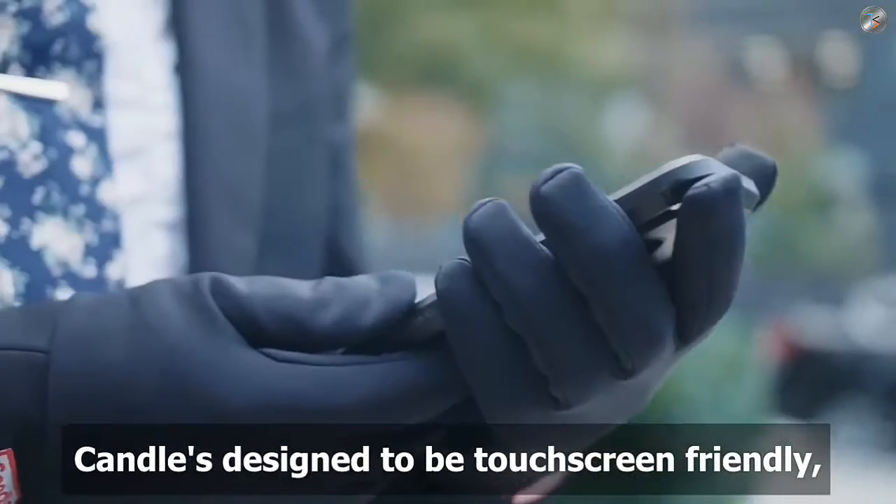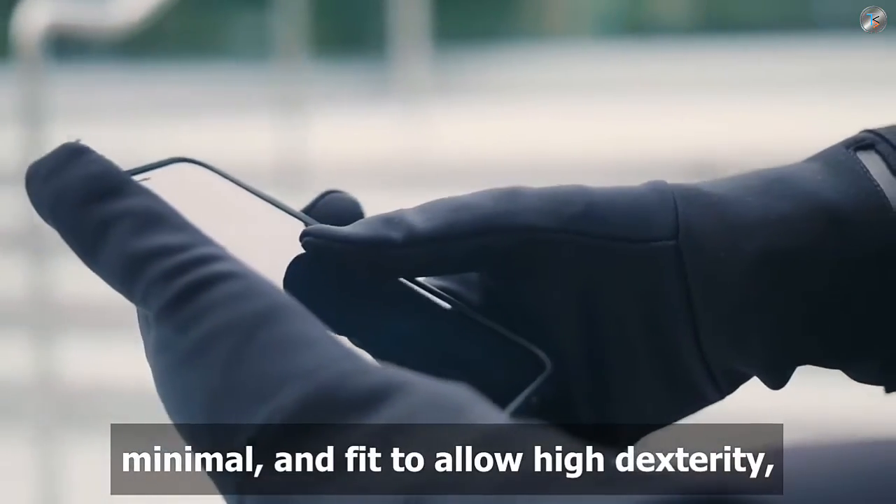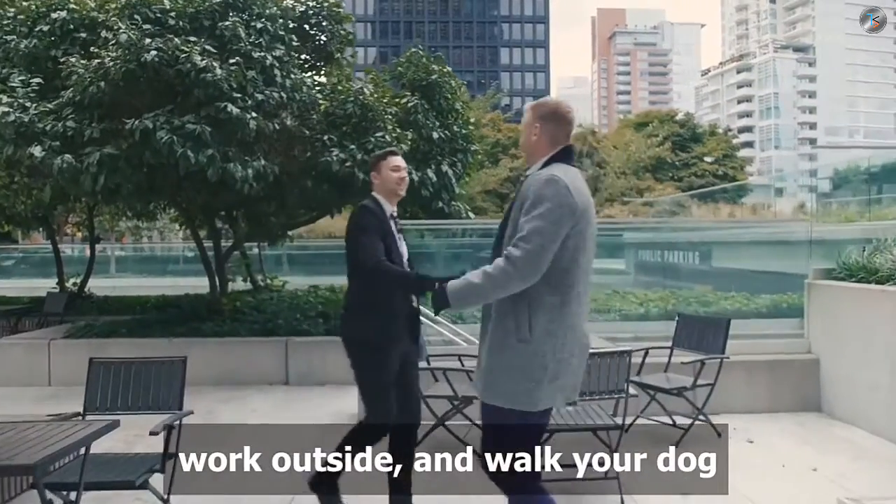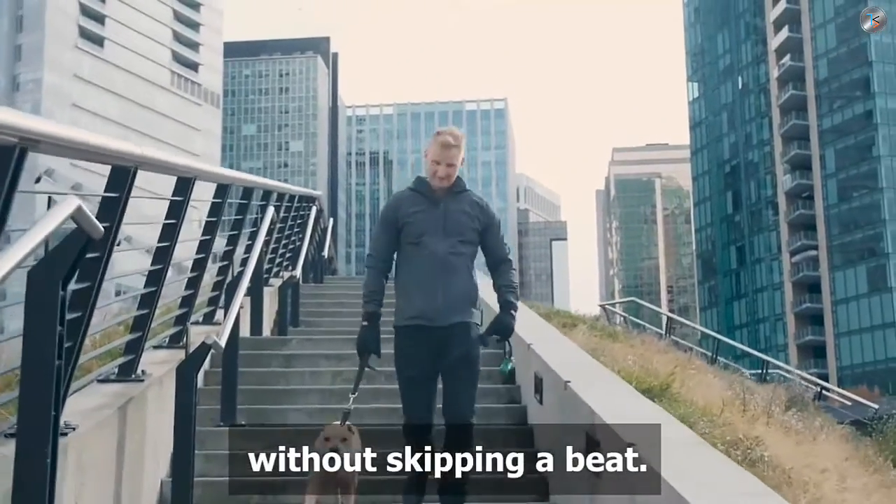Living in the city is busy so nothing should slow you down. Candle is designed to be touchscreen friendly, minimal, and fit to allow high dexterity so you can drive to work, run your business, work outside, and walk your dog without skipping a beat.